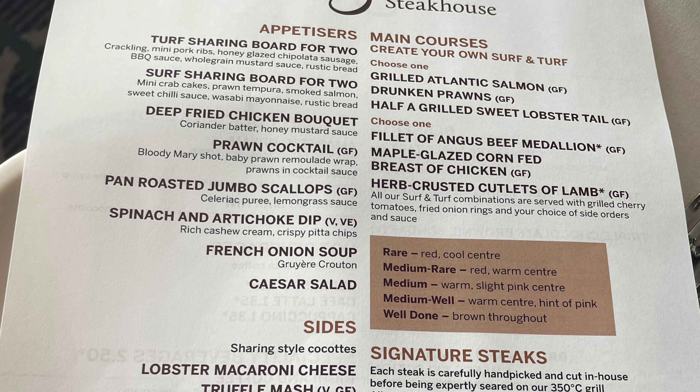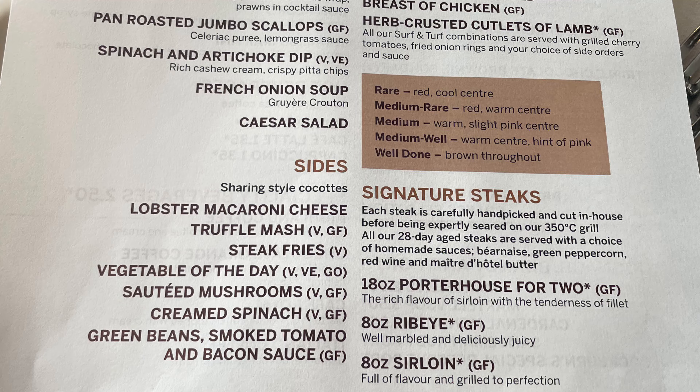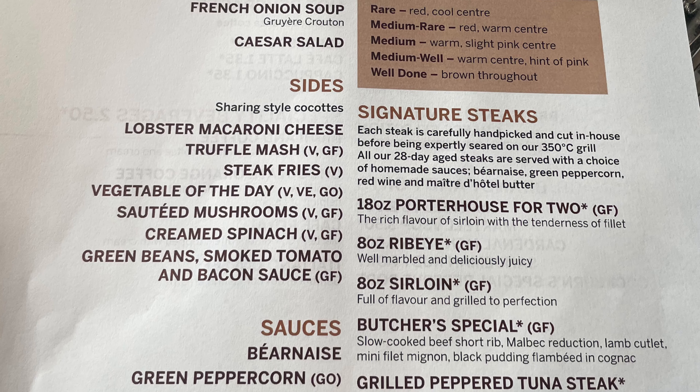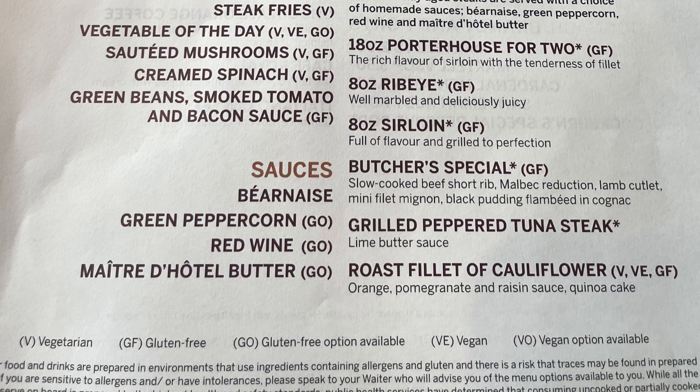We also ate at the Surf and Turf Steakhouse. This steakhouse was probably one of my favourite steakhouses I've eaten at on a cruise ship. We both went for the Grilled Atlantic Salmon and the Fillet of Angus Beef Medallion. And for the sides, we had macaroni cheese, steak fries, and creamed spinach.